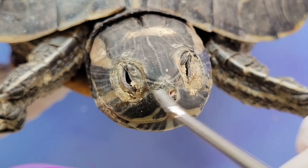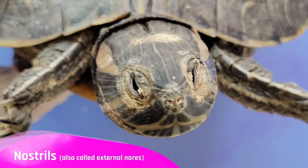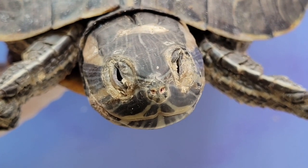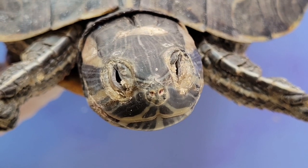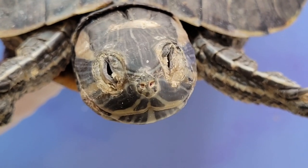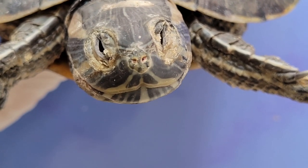Looking at the nostrils, these holes are called the external nares. Turtles are obligate nasal breathers, meaning that they always breathe with their nose and not their mouth. You'll see later how the external nares connect to the rest of the turtle's respiratory system.